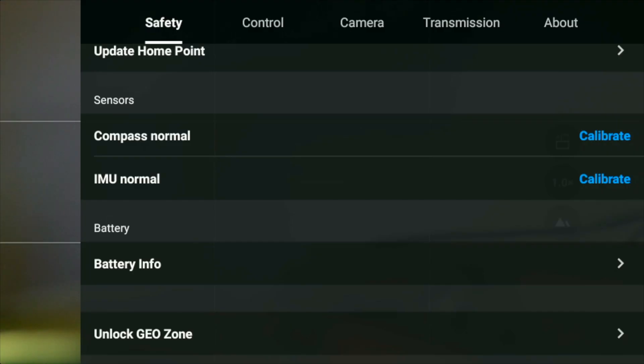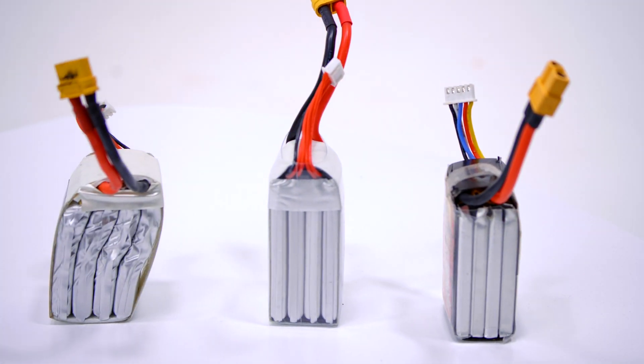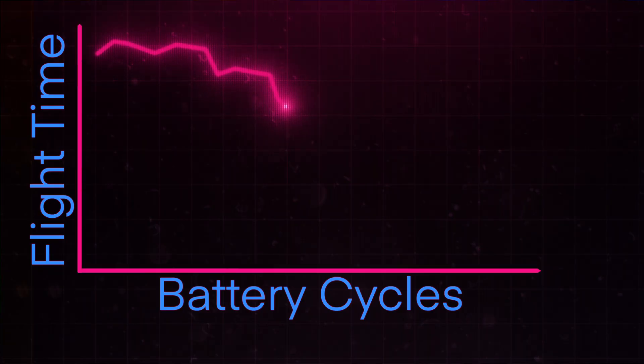Checking the battery is also extremely important. Ask how many cycles are on the battery and then go ahead and verify that in the about section if it is available. You want to verify that the batteries are not puffy — if they are, you should not buy them. Tell them that you want a better deal and they can keep it. If the batteries have a high cycle count, your flight time is more than likely going to be affected.